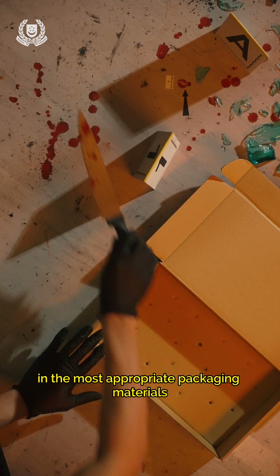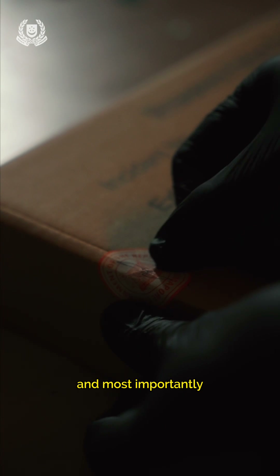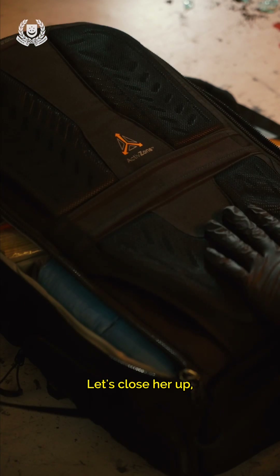All exhibits are packed and secured in the most appropriate packaging materials to serve the legal and scientific requirements, and most importantly, to prevent loss, alteration, damage, and contamination. Let's close her up, we're done here.